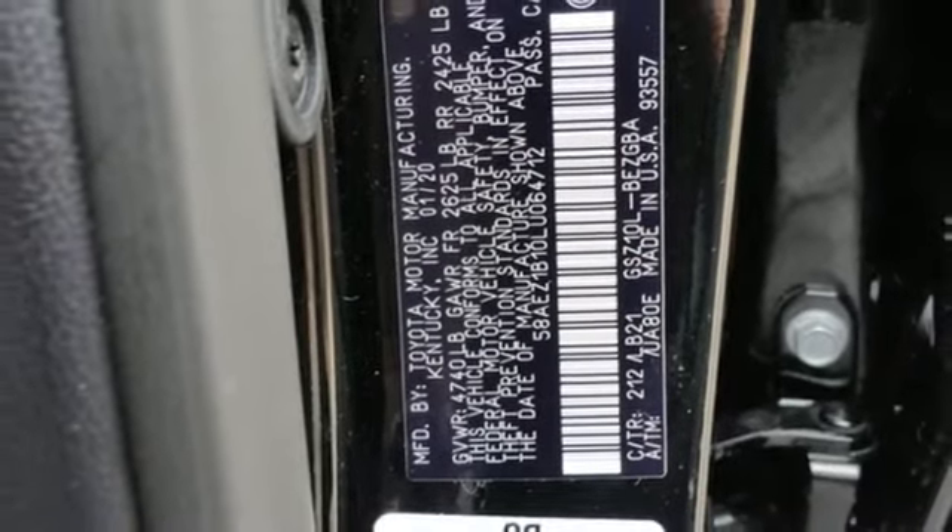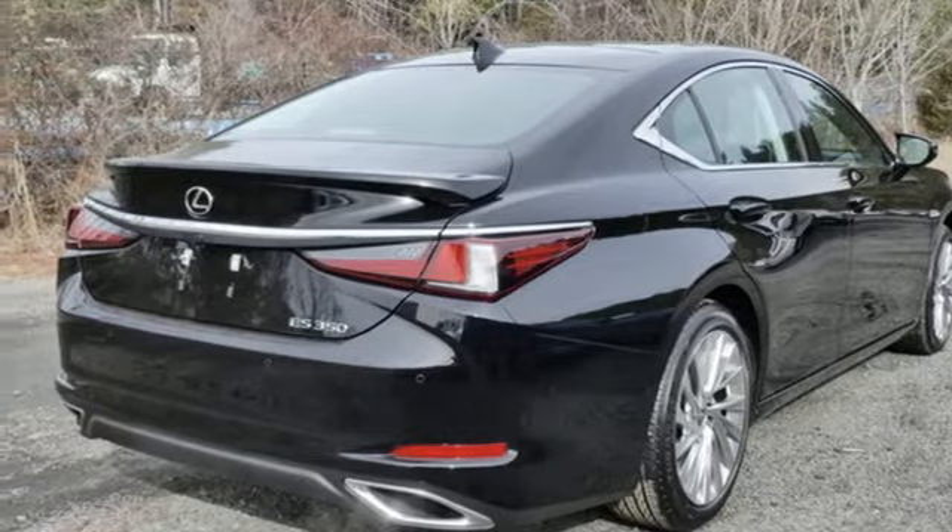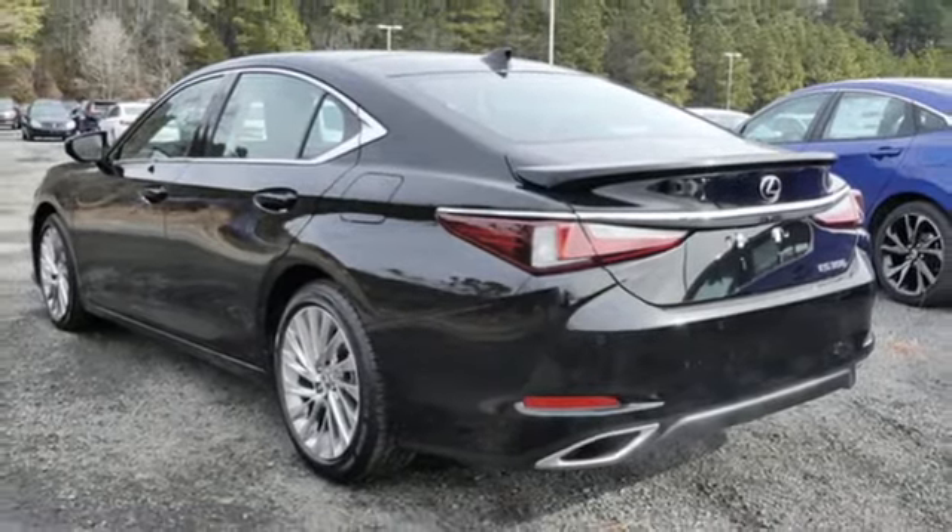Gas pressurized shocks, streaming audio, heated steering wheel, front wheel drive, rear parking sensors, and integrated navigation system.